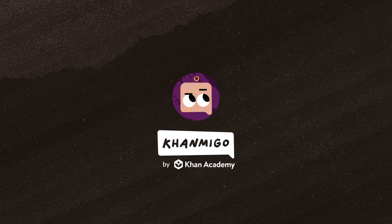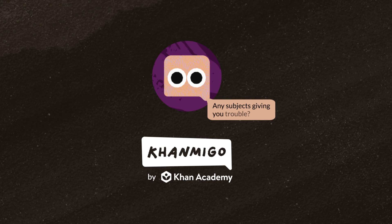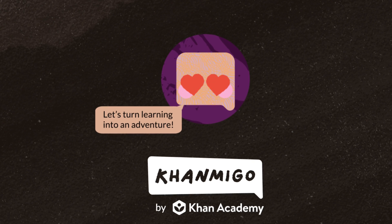Hey there. If you've heard of Conmigo, Khan Academy's AI-powered tutor and teaching assistant, you probably know about how it's been developed to help students solve math problems without giving away the answer, strengthen arguments through debate, or break down complex science concepts.